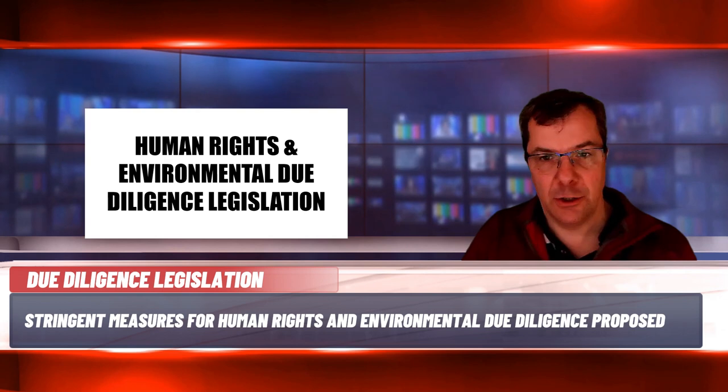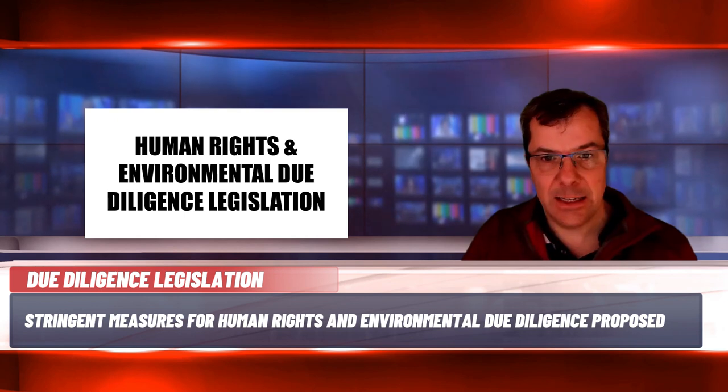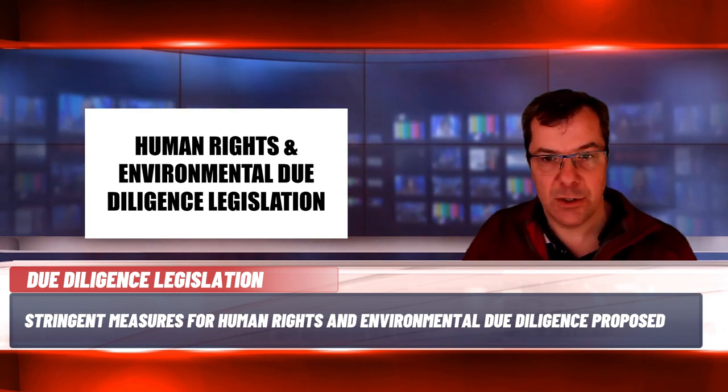Reasonable human rights and environmental due diligence must include informed, meaningful and safe engagement with stakeholders depending on the size, scale and context of the organisation. Obligated organisations would also be required to take a responsible disengagement approach when suspending or terminating a business relationship as a result of a due diligence assessment. Based on a worldwide turnover exceeding a certain threshold to be defined, they must produce an annual report setting out HRED plans for the coming year and assessing effectiveness in the previous year. Commercial organisations that fail to prevent human rights or environmental harms could be liable for civil damages or criminal sanction under the bill.